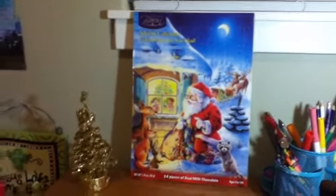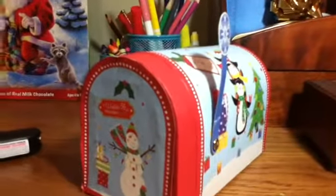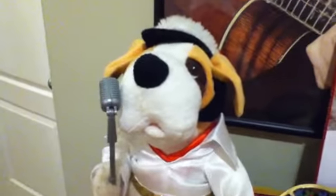Moving on to my desk, I added this advent calendar and this gold Christmas tree. I also added another candle which is vanilla and it smells really good, along with this mailbox.